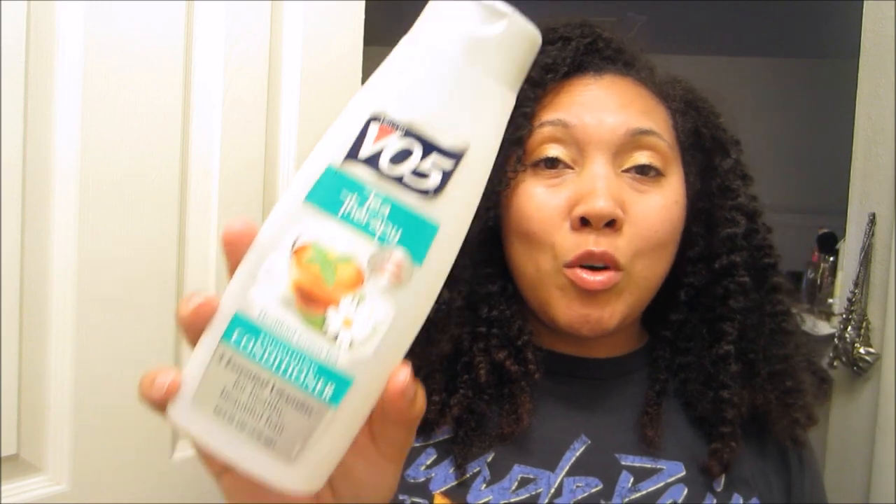This is actually a sad empties video because this may be the last time you see this product in one of my empties. It's made an appearance in every single one. I've been using this product longer than any other in my entire life — I think we're going on about 10 years. I've probably gone through about 200 bottles. I think it's officially discontinued; I haven't seen it in like six months. It's the VO5 Tea Therapy. I've talked about this so much on my channel, and I'm always going to miss it. I hope VO5 changes their mind and brings it back.